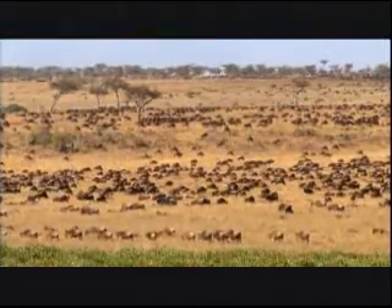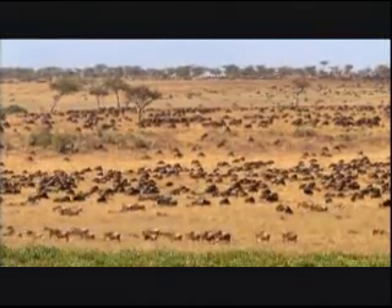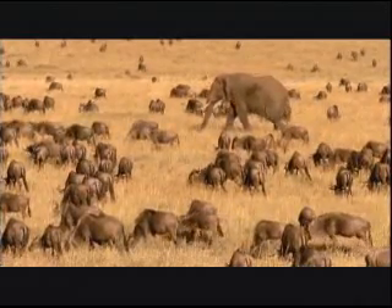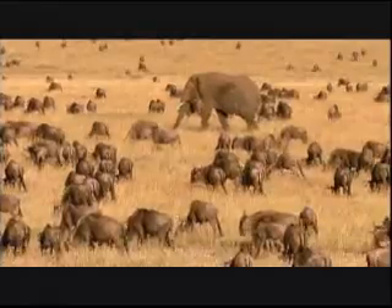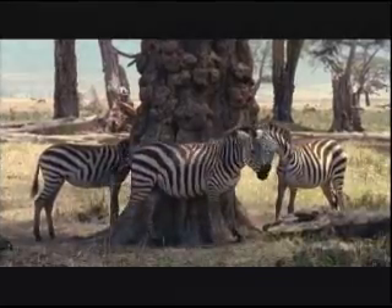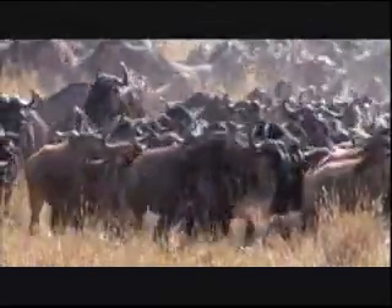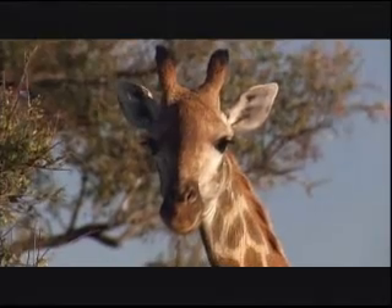Egypt was likely one of the points of entry for that flood of Asian animals, and they evolved over millions of years to become some of the iconic animals of Africa — zebras, rhinoceros, wildebeest. Could the quarry provide clues from that period?